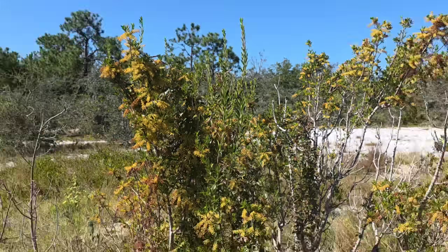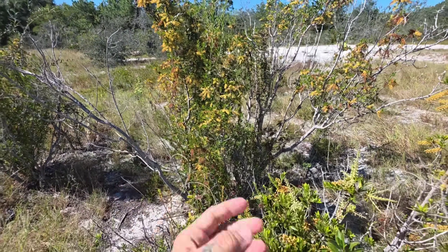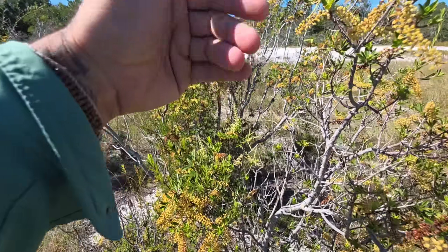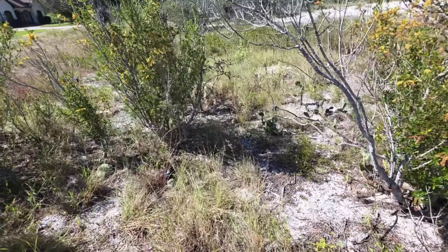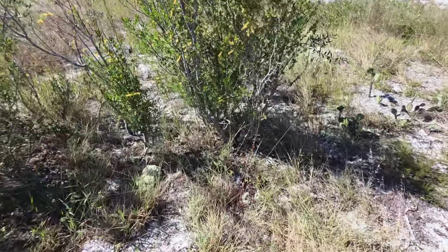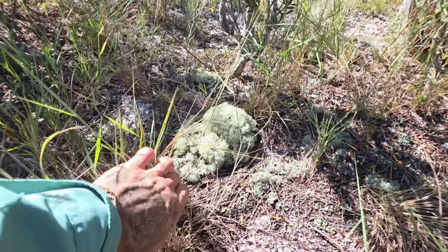A lot of these plants have very deep taproots. The grasses have fibrous roots — they can have deep fibrous roots — but all the eudicots, the dicot plants, have deeper roots and often storage roots as well. There's also a whole lot of cool lichens on the ground.